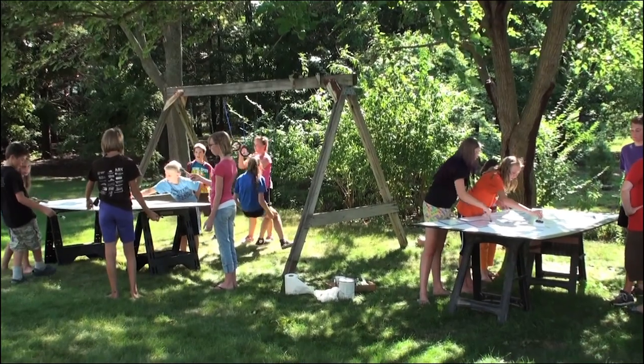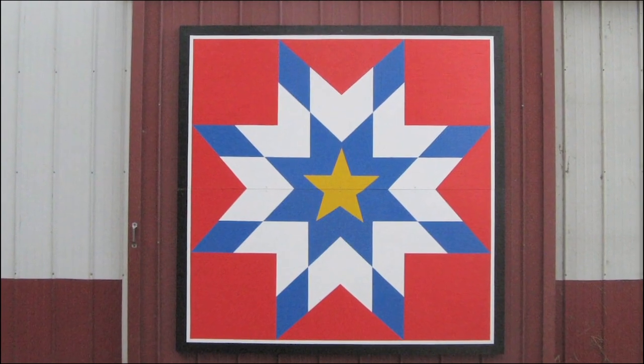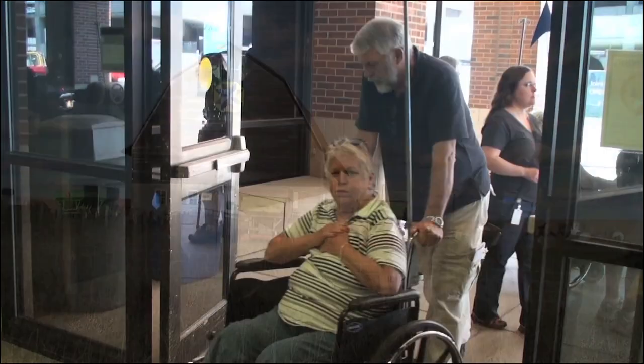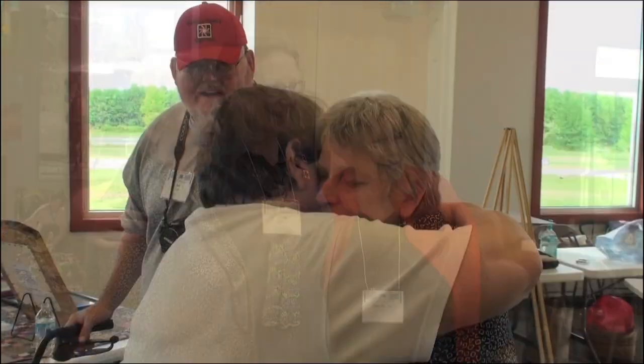Everybody can play. If they can't do anything else, they can pick up a paintbrush and put a swath of color on a quilt square. When I go to sleep at night knowing that people have had fun and it's been a good thing — how could I be glum and not have hope for tomorrow?